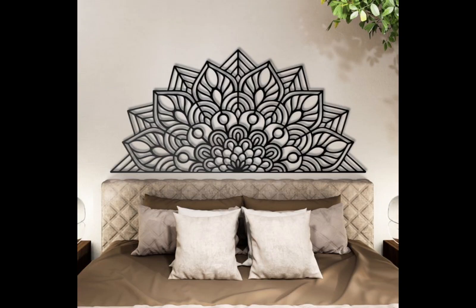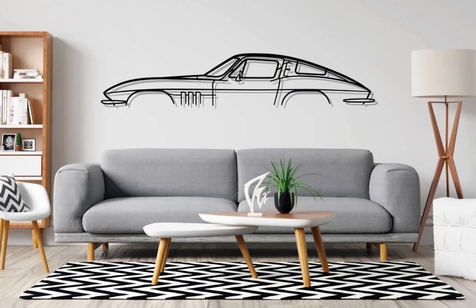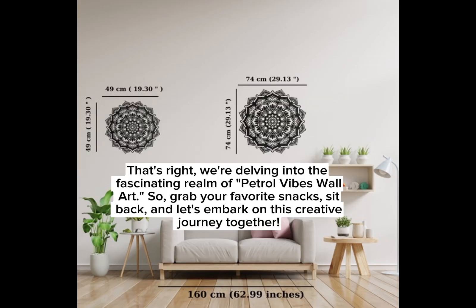Welcome — exploring the essence of petrol vibes: a creative journey into wall art. Hey there, art enthusiasts, welcome back to our YouTube channel! Today we're diving into a unique and trendy topic that's all about combining the world of automobiles and aesthetics. We're delving into the fascinating realm of petrol vibes wall art, so grab your favorite snacks, sit back, and let's embark on this creative journey together.